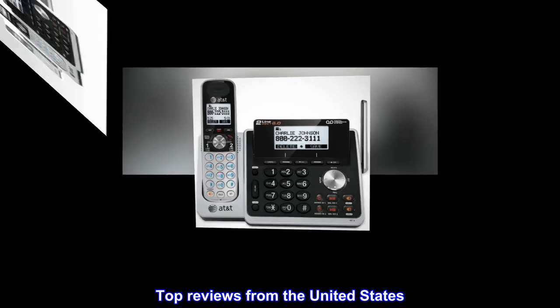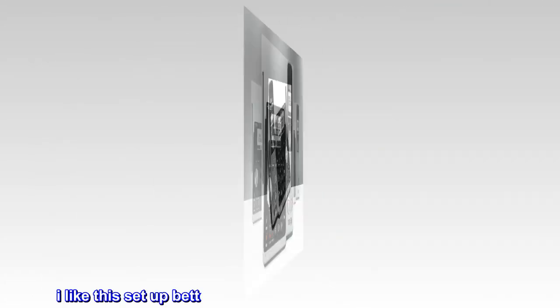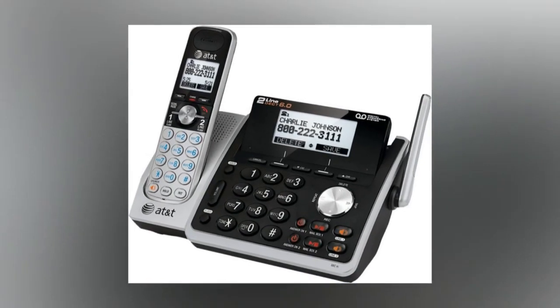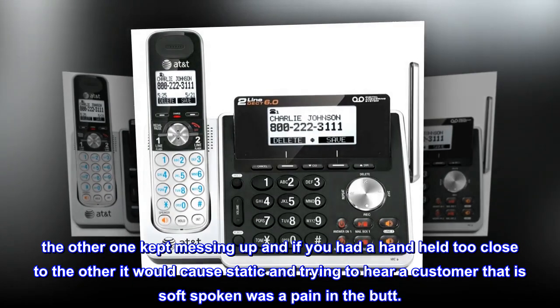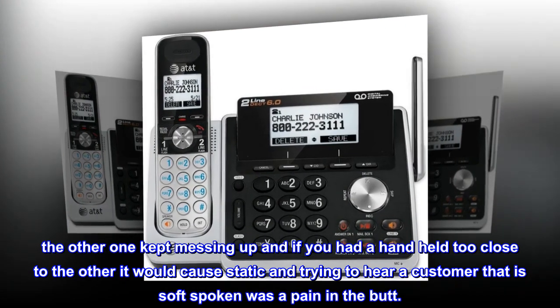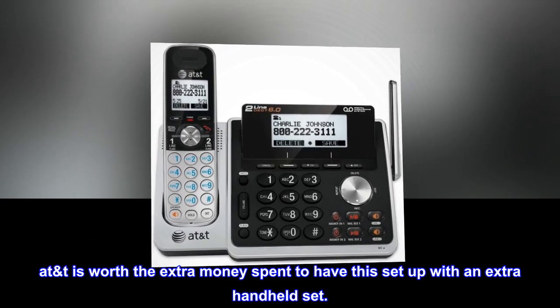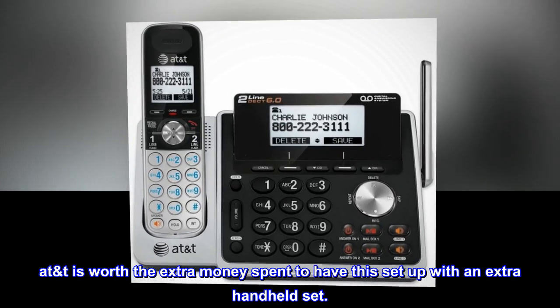Top reviews from the United States. Easy to use. I like this setup better than the first set we got for the business. The other one kept messing up, and if you had a handset too close to the other it would cause static, and trying to hear a customer that is soft spoken was a pain. It's worth the extra money spent to have this setup with an extra handheld set.